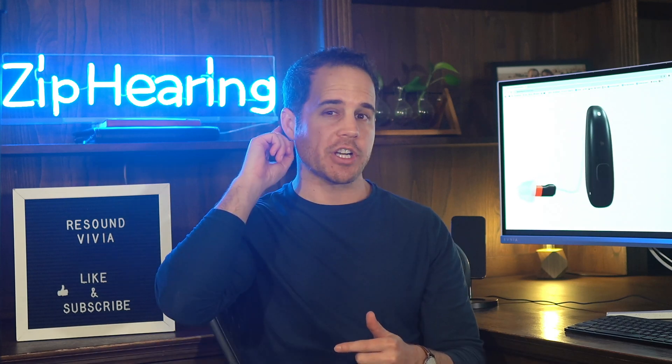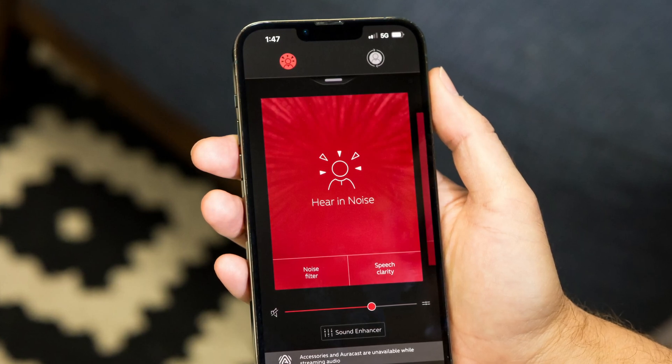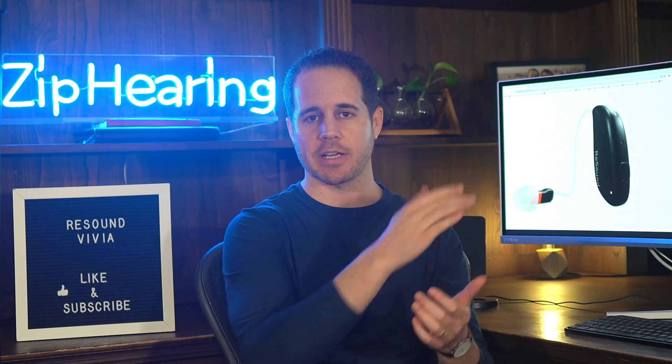When you get into a noisy place like a restaurant and you activate that deep neural network by either pushing a button on the hearing aid or inside the app, it takes two to three seconds for the hearing aids to analyze your environment, but once it does, the ambient noise just comes way down — all that background chatter, dishes clanking, music — so the hearing aids can focus on speech in front of you. I cover this more in my full detailed review of the Vivia on our website.